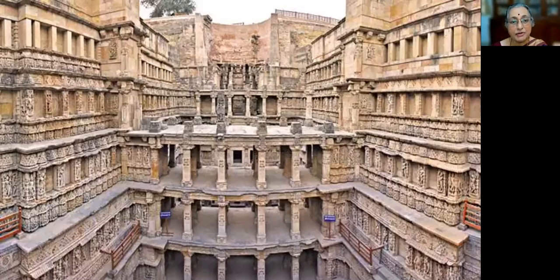This is the general view of sculptures at Raniki Vau. I give a brief note on where Raniki Vau is, when it was constructed, the special features of Indian temples in general, and the speciality of this monument.